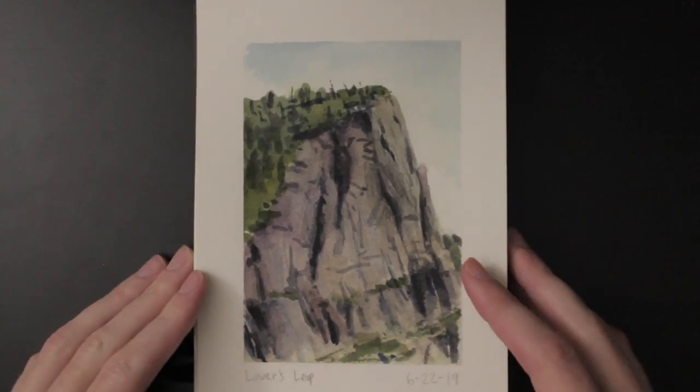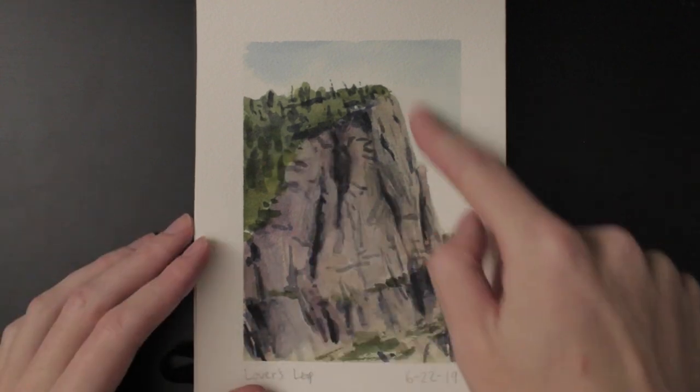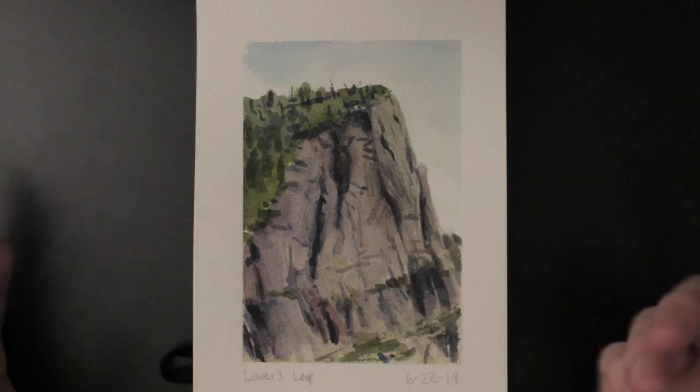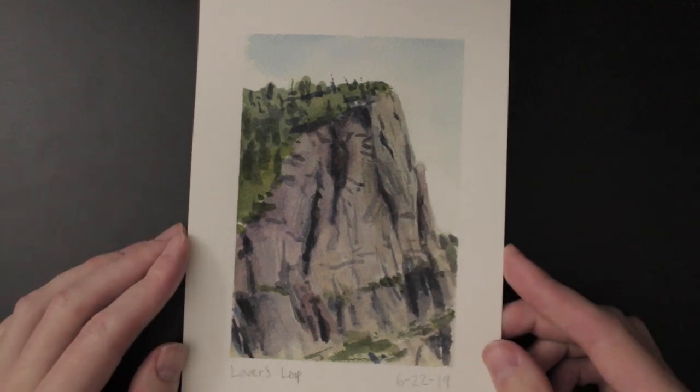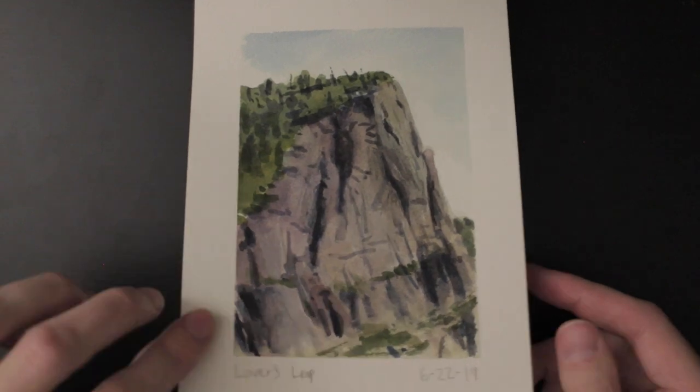But it was worth it. I call this next one a failure — it's supposed to be a rock cliff up near Lake Tahoe, and that's just not a great painting.